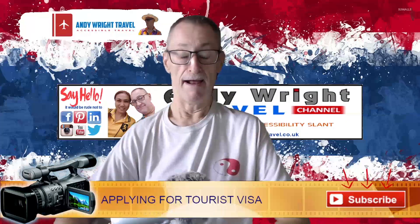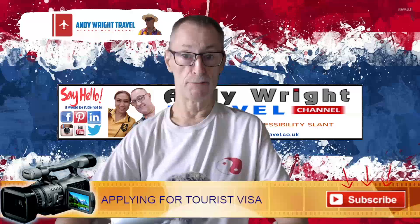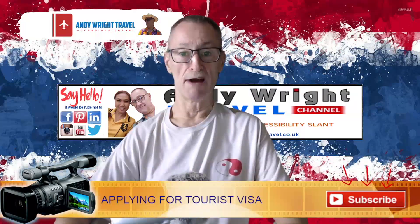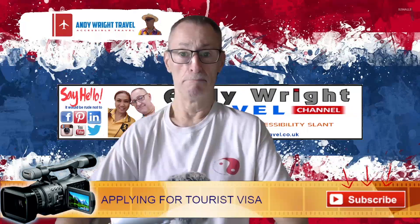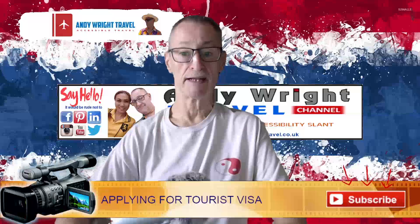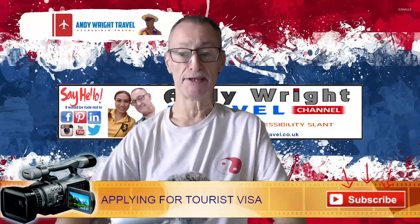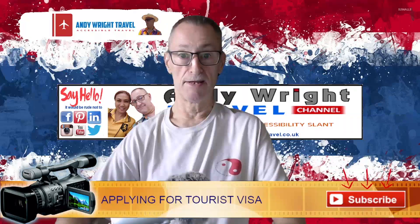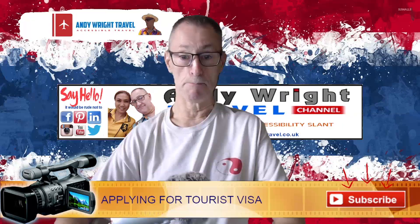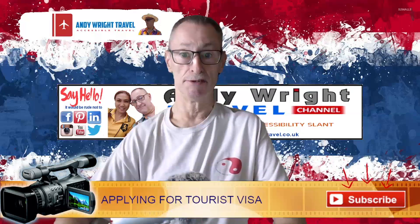You do not want to overstay — it's not a good thing, especially if you want to come back. You are only allowed two visa waiver entries per year. You can extend it while you're in the country for another 30 days, but that costs around 2,000 baht. Over the last few years there was a temporary agreement allowing 45 days instead of 30 on the visa waiver, but that ended in March this year and it went back to 30 days.